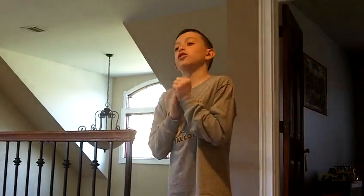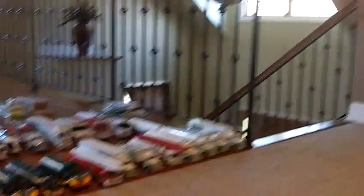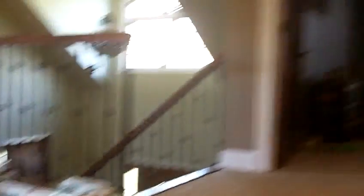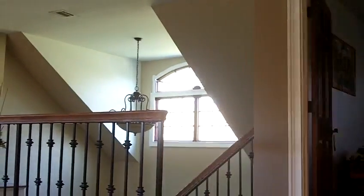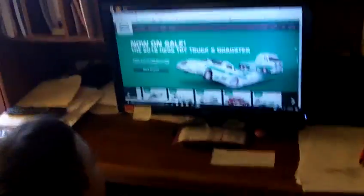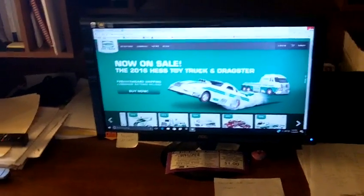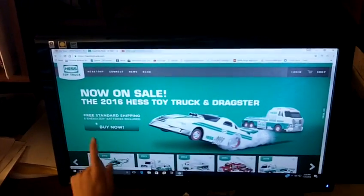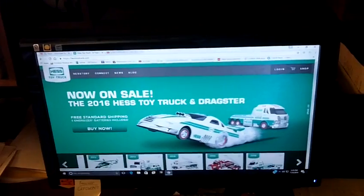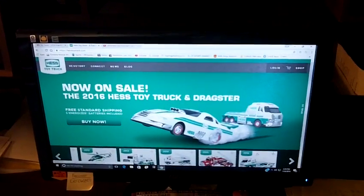I learned what the new 2016 Hess truck is — it came out November 1st, and today is November 6th. I have a little something to show you about the 2016 Hess truck. It's the 2016 Hess toy truck and Dragster. You can buy it now with free standard shipping and five Energizer batteries included.